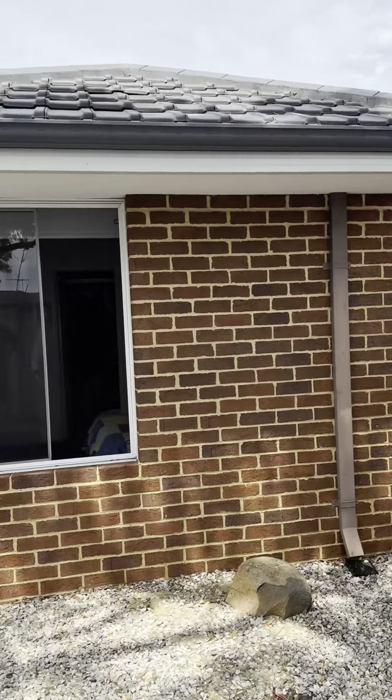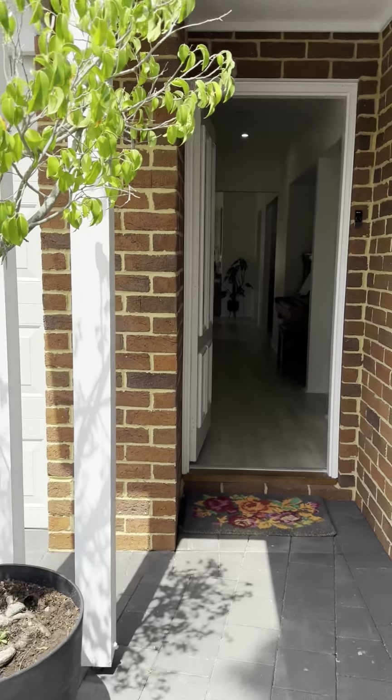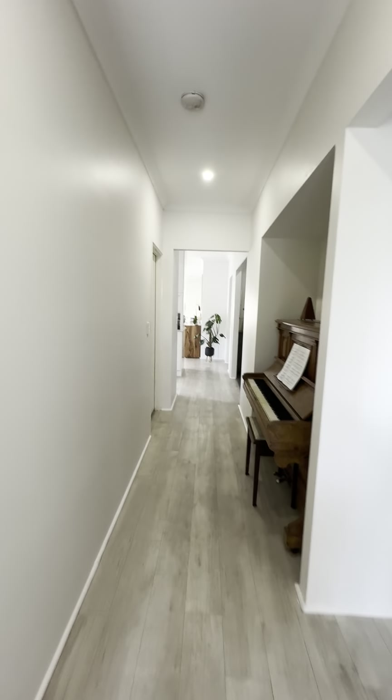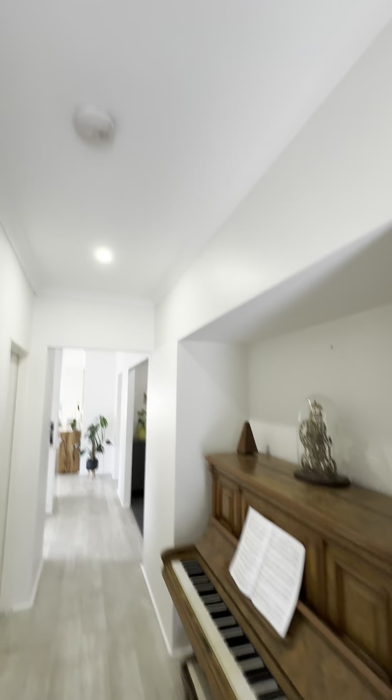How much time do you spend gardening? Zero. Zero time. We've got four bedrooms, two bathrooms, plus the study. As we come into the property we've got that feeling of space with the high ceilings, and off to the right is the master.